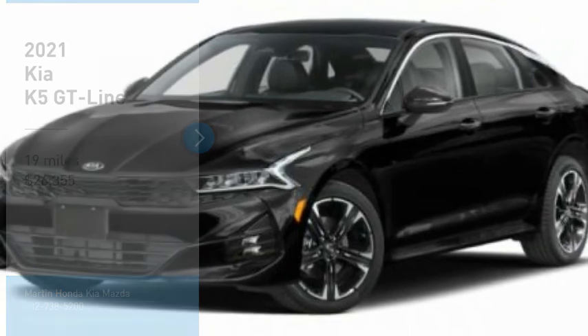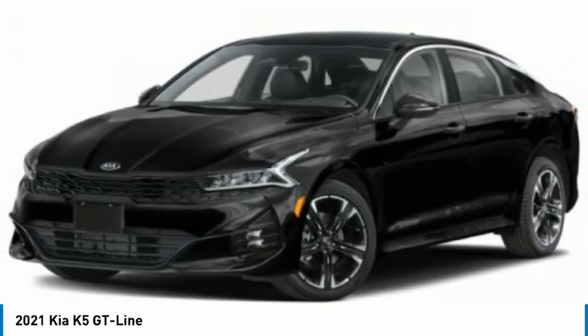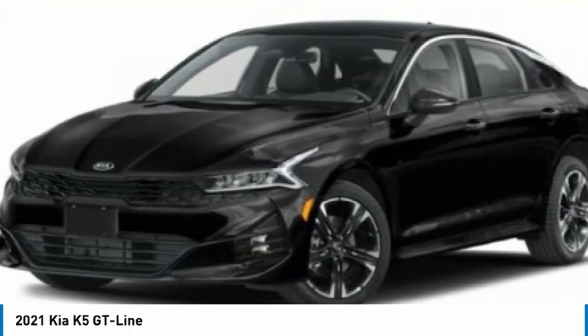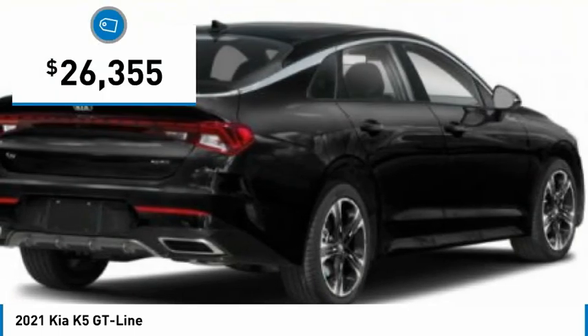Here is the 2021 Kia K5. The Kia K5 has a stylish exterior that will be sure to turn heads, sleek interior looks, fantastic handling, and an abundance of technology that will make this a fun vehicle to drive — and it is priced below $30,000.